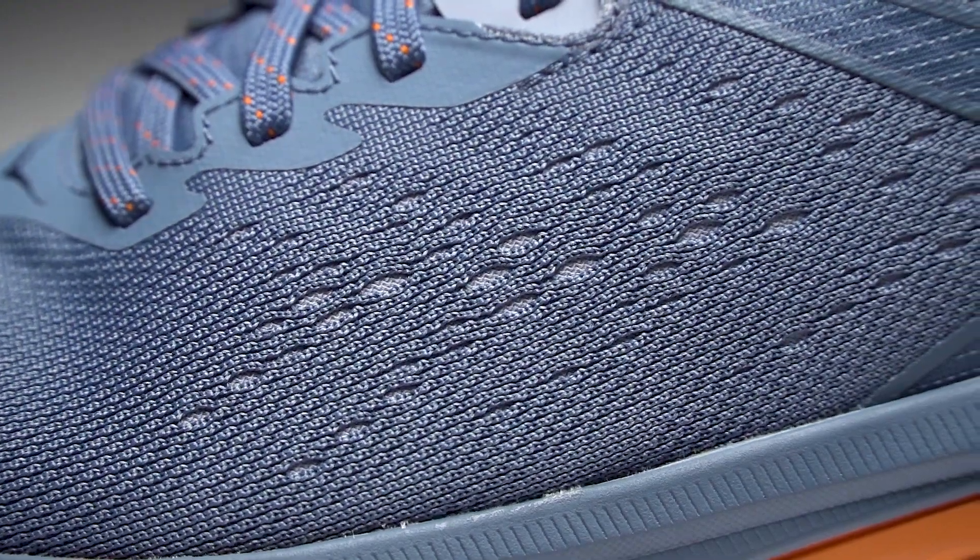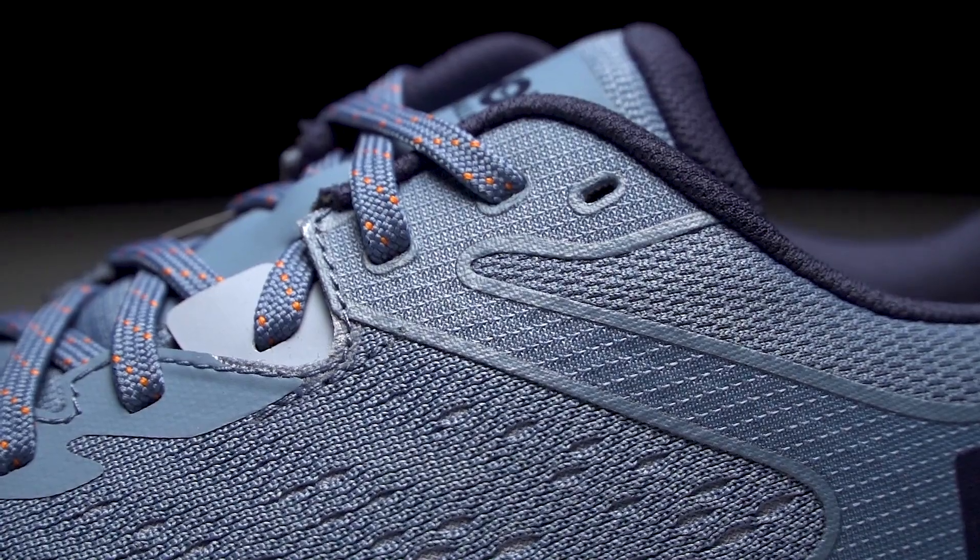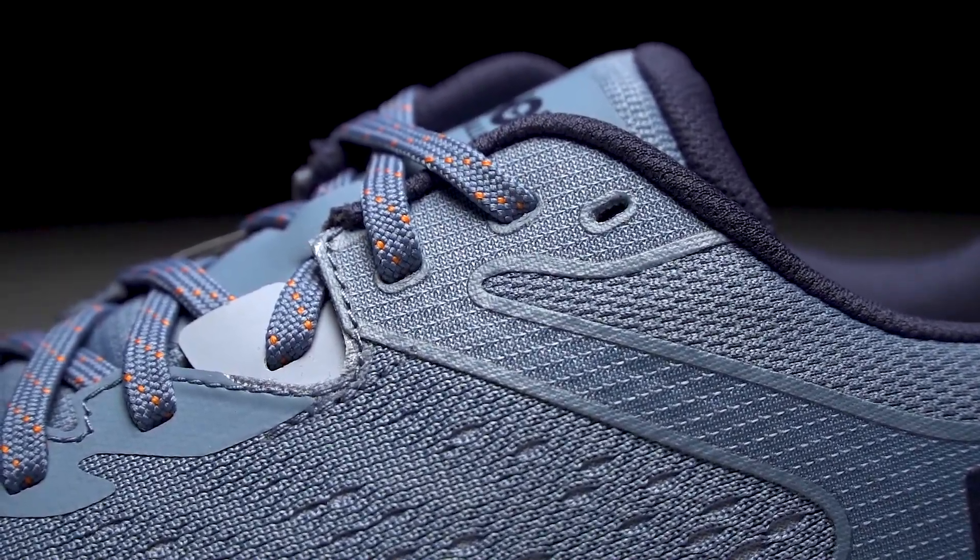On the upper we've got a durable mesh design. Up in the toe we've got a toe cap to help protect you from rocks. We've also got a lock lace system to help keep your foot nice and secured in place.